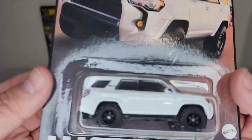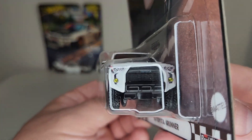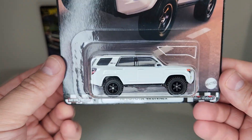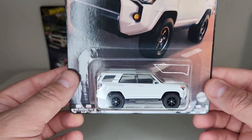Those Toyota 4Runners are hard to find and really super sought after by collectors — I can see why, it is a really nice casting. So I'm going to be trying to get some more of those. Happy to have the white one; I think I found a blue one earlier this year as a single — it'll probably get cracked open too.